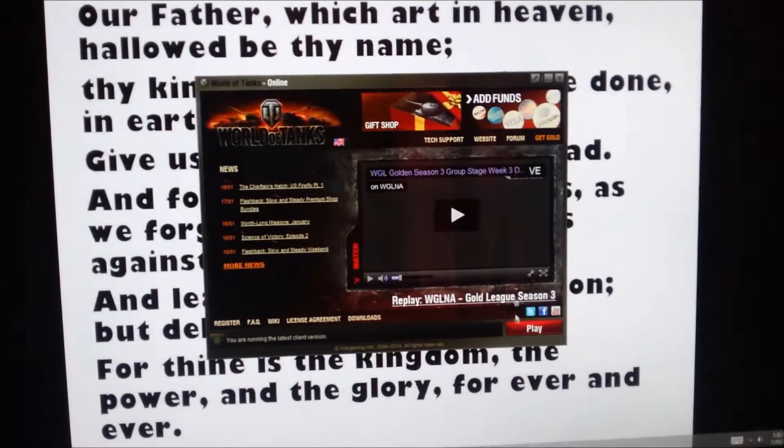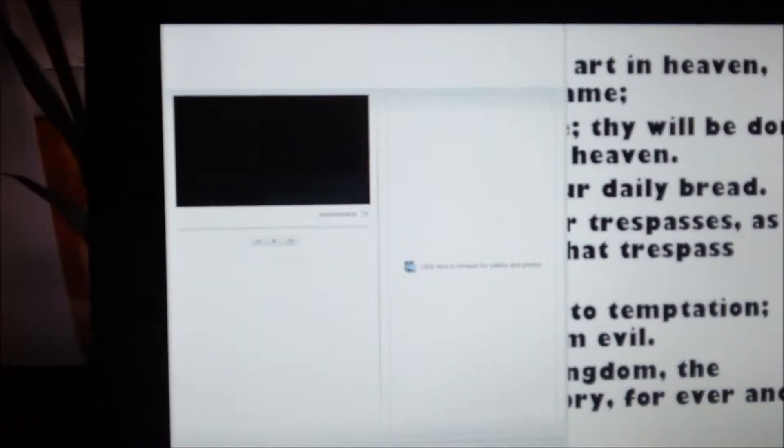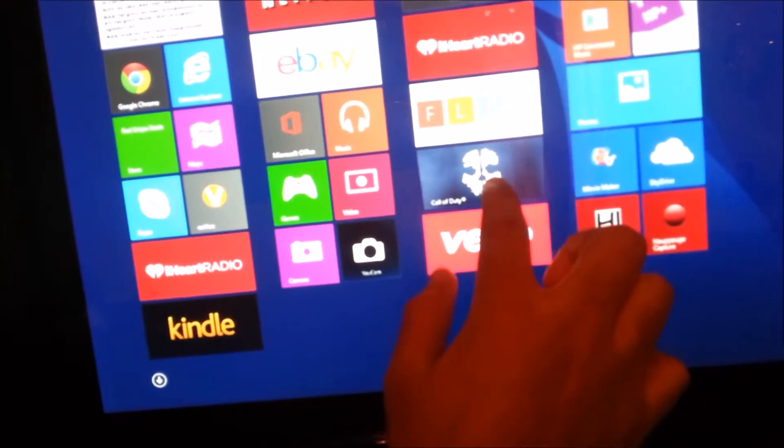I also have World of Tanks on here as well — love this game, it's free and plus you can buy a whole bunch of stuff to play along with it. I love World of Tanks absolutely. This is also what I use to edit — Windows Movie Maker. It's free, that's why I love it. It's not like I can't buy one, but I prefer it. I also have my Call of Duty app right here on Windows 8.